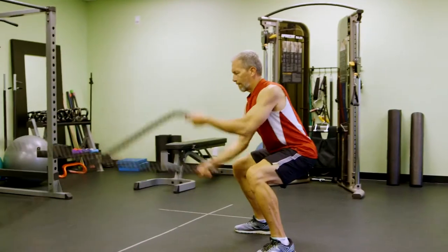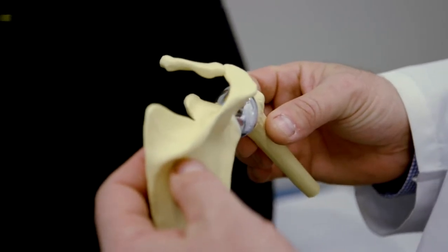After the Arthrosurface shoulder resurfacing, the patient has a totally different future than after they've had a standard total shoulder replacement. The weight restrictions that we place on patients who've had a standard shoulder replacement are totally different and unnecessary when you have the Arthrosurface shoulder resurfacing.